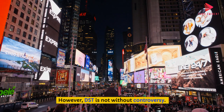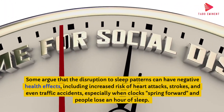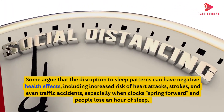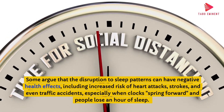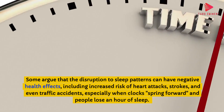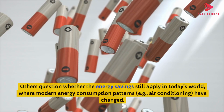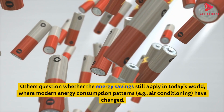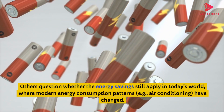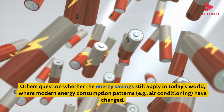However, DST is not without controversy. Some argue that the disruption to sleep patterns can have negative health effects, including increased risk of heart attacks, strokes, and even traffic accidents, especially when clocks spring forward and people lose an hour of sleep. Others question whether the energy savings still apply in today's world, where modern energy consumption patterns — such as air conditioning — have changed.